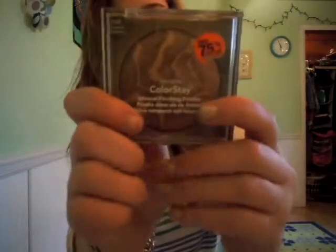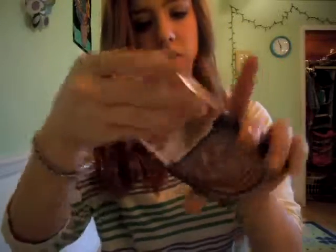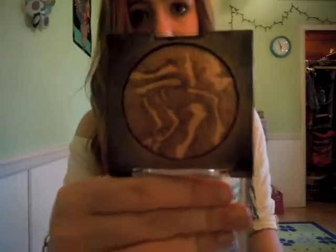Then I bought a Revlon Colorstay Minimum Finishing Powder in Sun Kiss Radiance. It was 70% off, which was really cool. I just needed a new bronzer and this one looked really cool — it gives you a really nice gold color and I really like it.